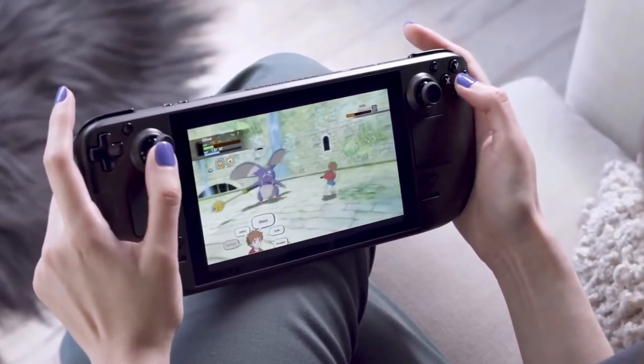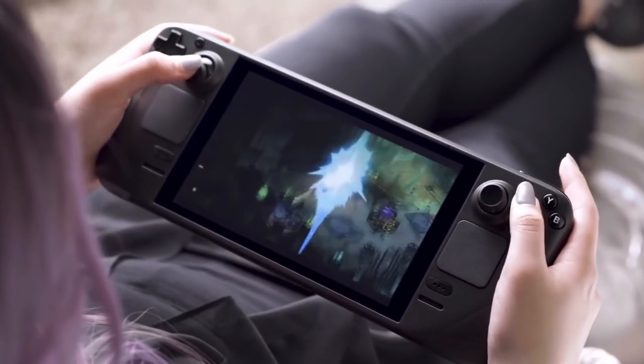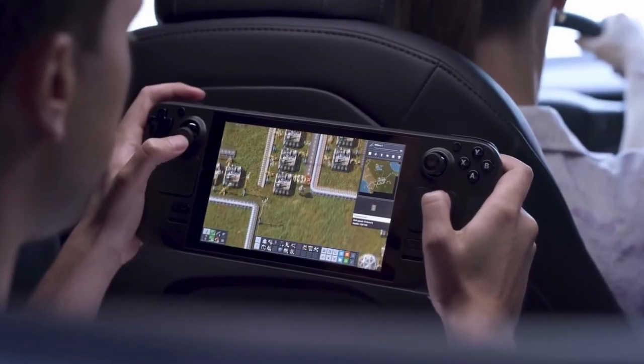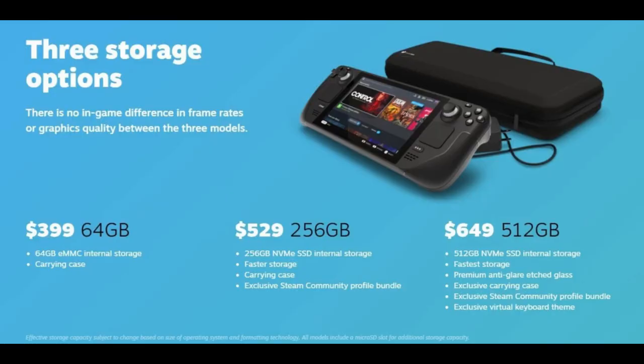You can also play local multiplayer. The Steam Deck also has a 40 Whr battery. Valve states that is two to eight hours of gameplay, depending on how graphically intense the game you are playing. Once again, the device will be available in December and there will be three price options.